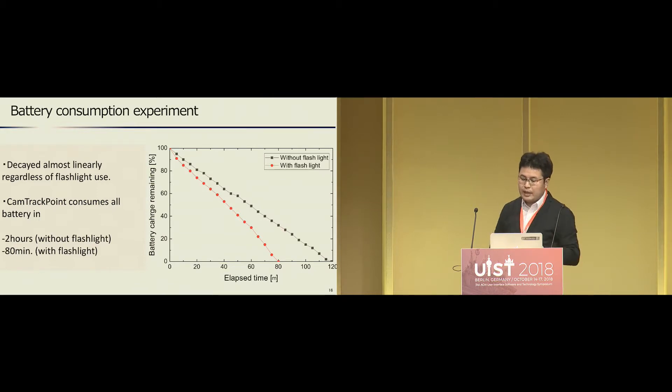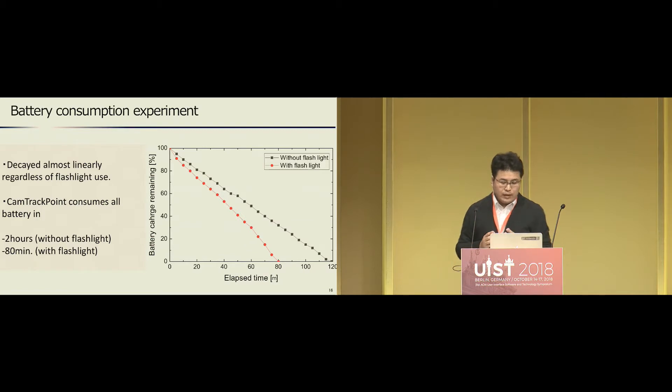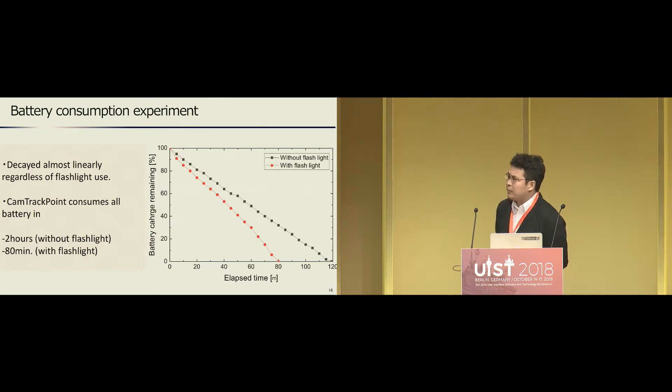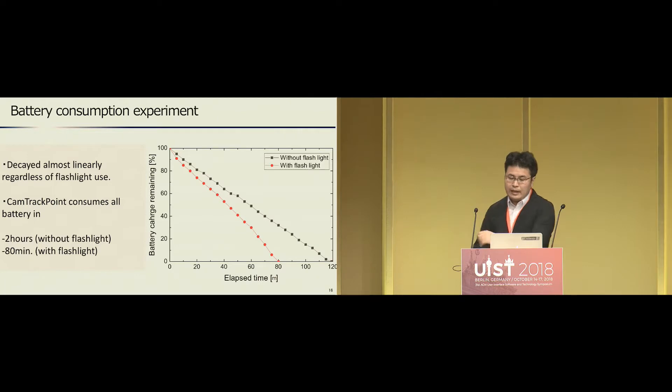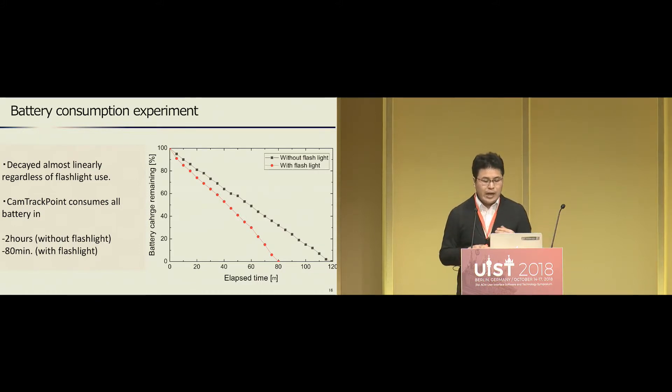Next, we conducted an experiment for battery consumption. When CompactPoint is not running, the battery becomes empty in 13 hours. However, CompactPoint without flashlight consumes all battery in only two hours. Besides, CompactPoint with flashlight consumes the battery in about 80 minutes. Battery consumption is heavy, but we believe energy consumption can be reduced — for example, by reducing the frequency of capturing. We confirmed that battery lifetime increased 30% if the capturing frequency was dropped from 30 fps to 15 fps.